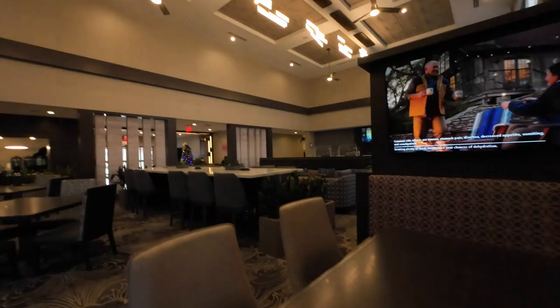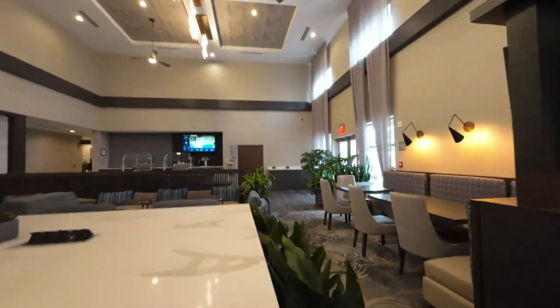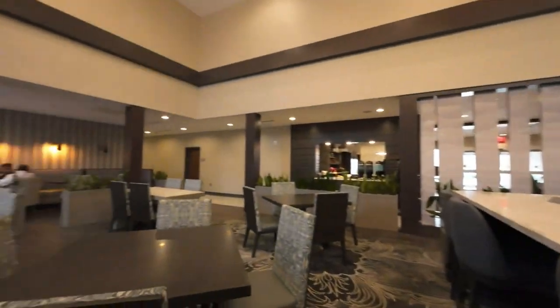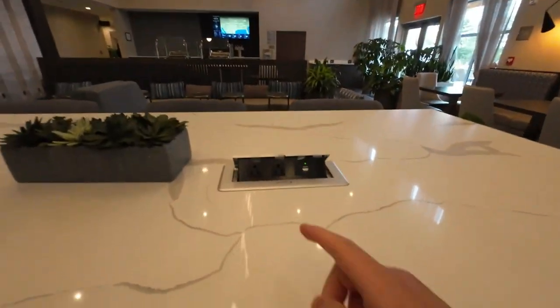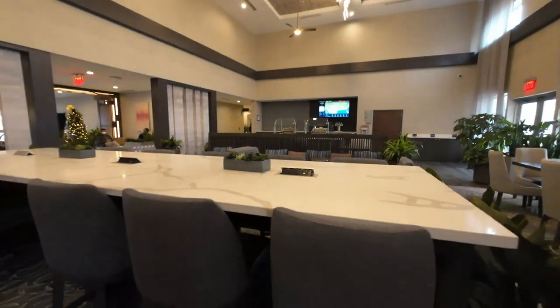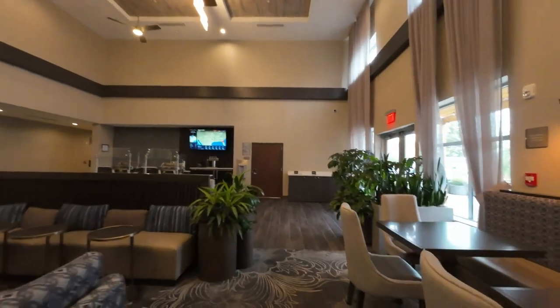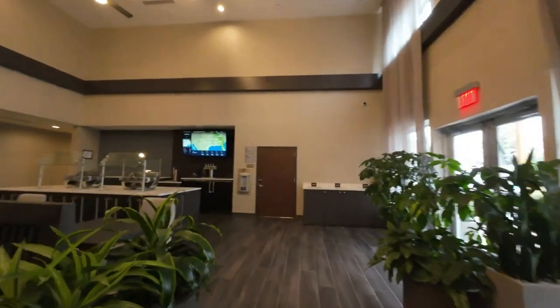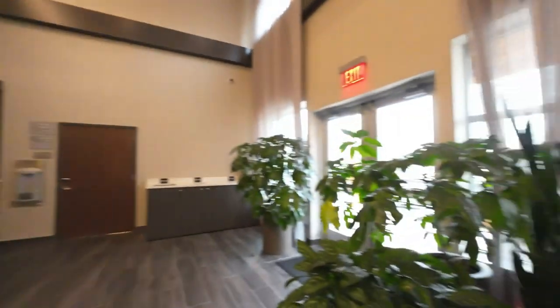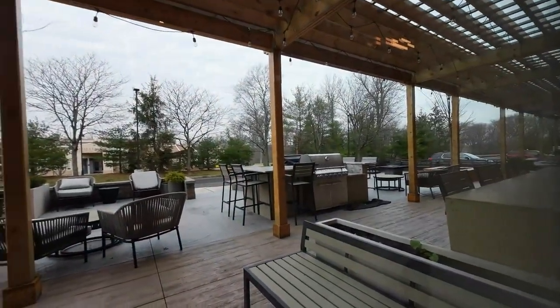Peace. Just wanted to show the lobby — this is where one would eat breakfast and study. These desks have plugs and USBs, or there's a bar counter area. And then this is where breakfast was served. Out here there's a grill and a fireplace.